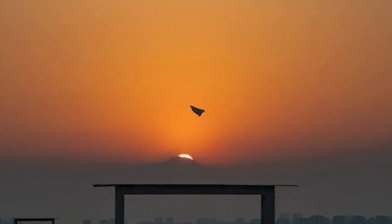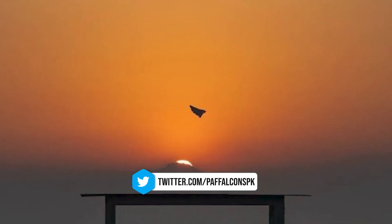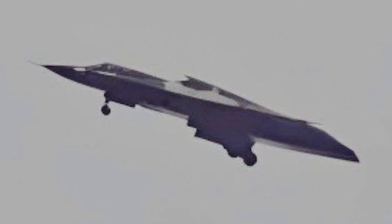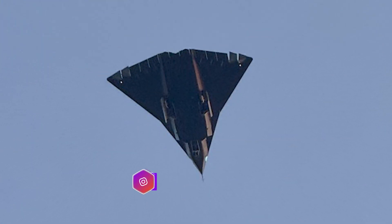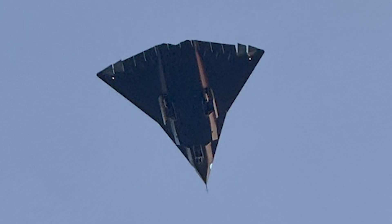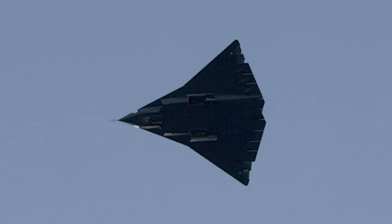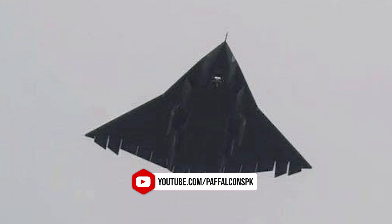The new Chinese fighter jet designated as the J-36 took to the skies for its third test flight, offering a rare glimpse into Beijing's latest advancements in military aviation technology. Photographs of the aircraft captured during the flight reveal a sleek delta wing design that prioritizes stealth, maneuverability, and potentially supersonic performance. This test flight marks another step in China's ongoing effort to modernize its air force, with significant implications for the balance of power in the Asia-Pacific region and beyond.